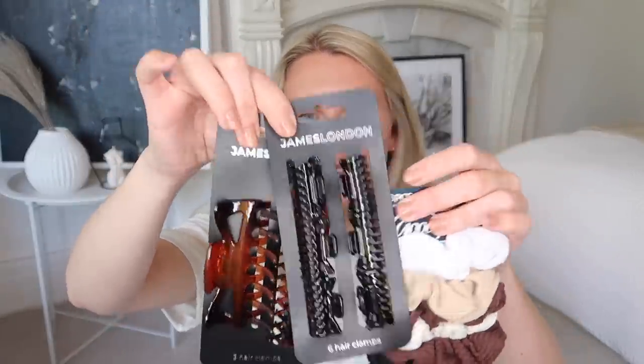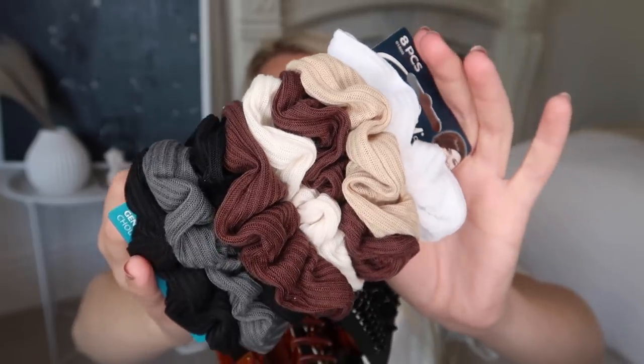I also stocked up on some hair accessories from the James London range — I think it's a new range they have. I got a large and medium pack in the tortoiseshell, some black little mini ones, and a load of scrunchies. I love the fact that this pack of scrunchies has loads of different neutral tones — creams, whites, beige, brown and black. And then I got these cute tiny little mini clips as well — just to clip the front piece away off my face. You can imagine how these go missing so easily.